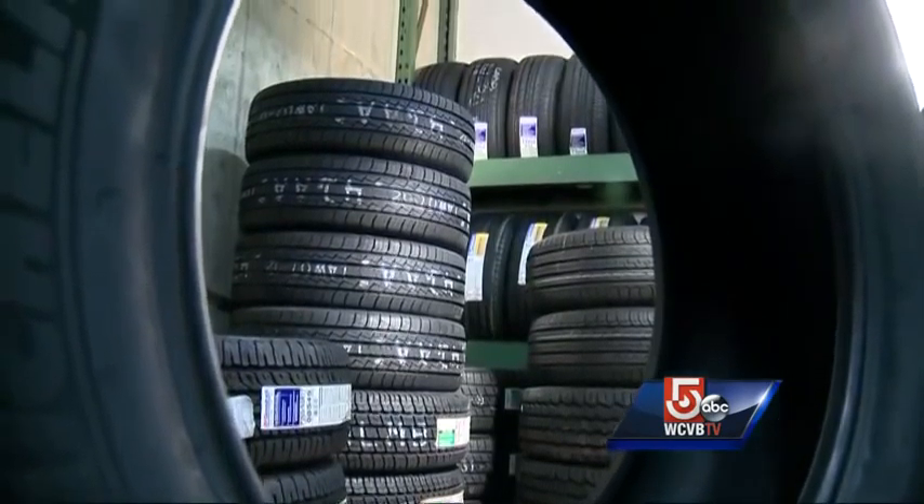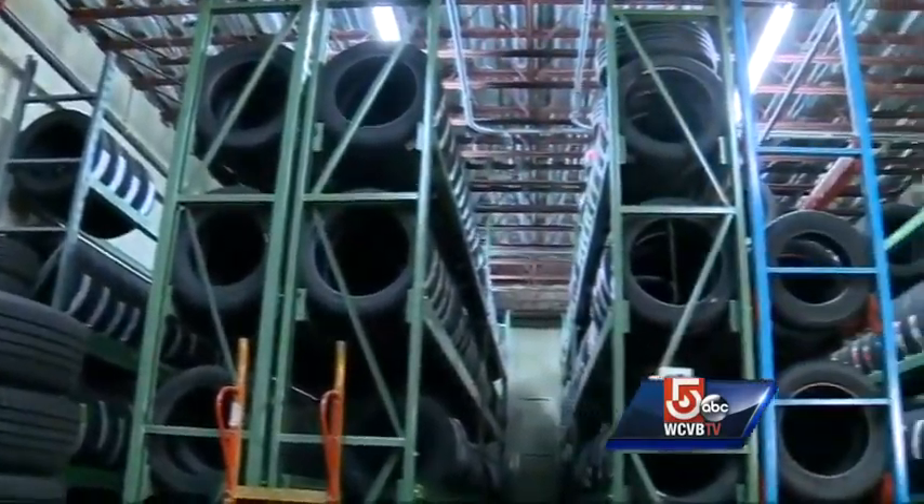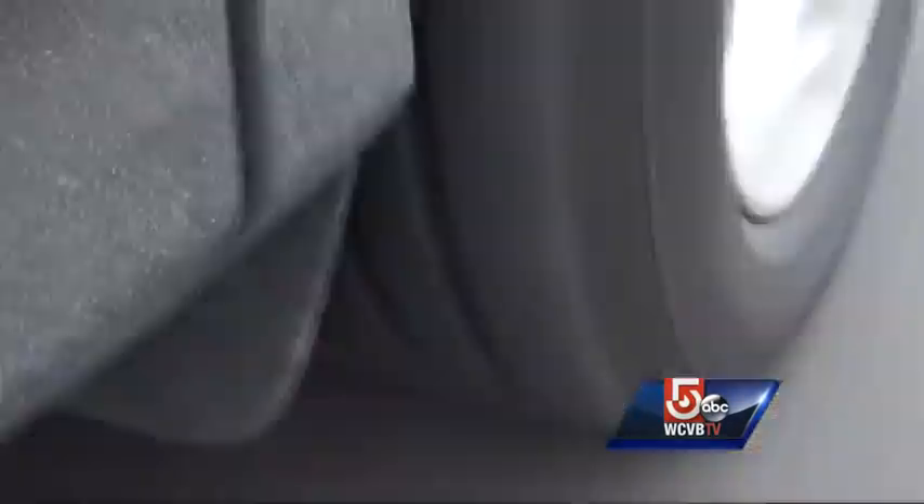Virtually every vehicle manufacturer says replace the tire after six years, regardless of tread. Tire manufacturers for their part have said mostly 10 years. Some tire manufacturers say if the vehicle manufacturer recommends something different, follow what they recommend.